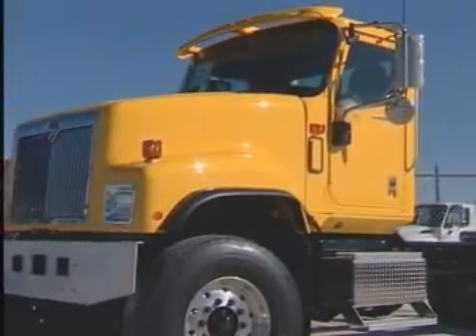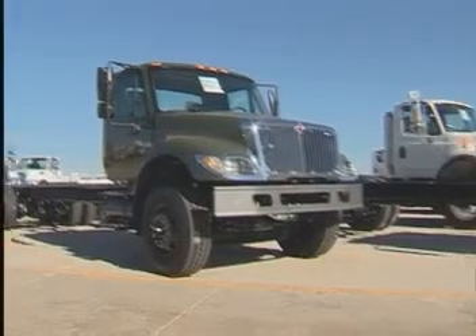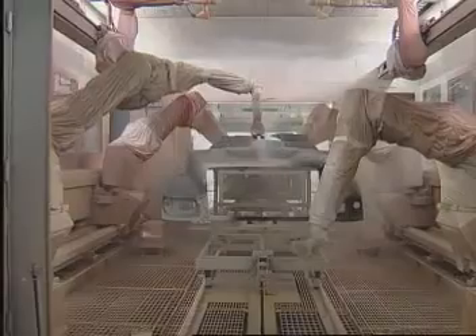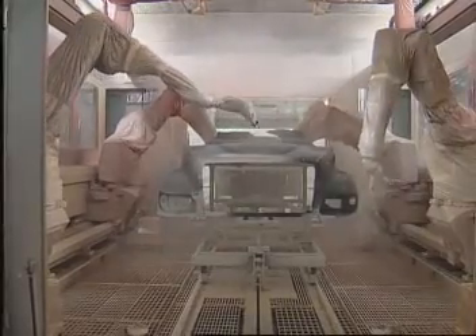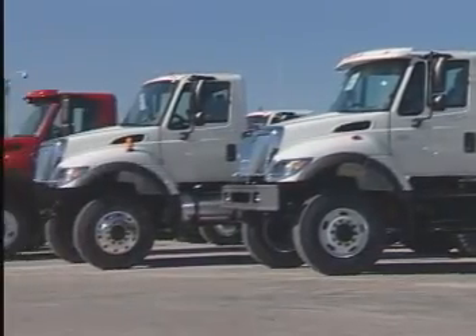When your truck gets out in the field, the UV from the sun can wear down the appearance of your truck and make it look dull. With the robotic application, we ensure that the film build for UV protection is delivered, and that allows the truck to have the same gloss appearance from the day it was built.